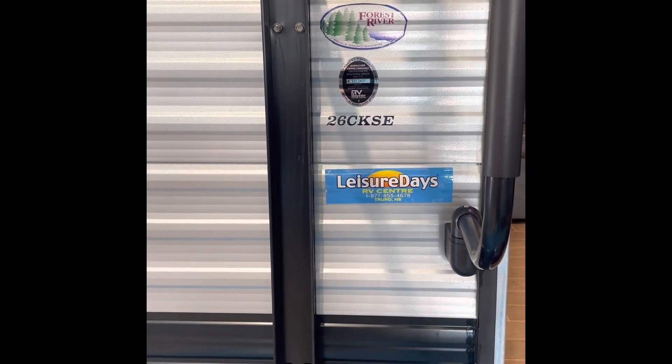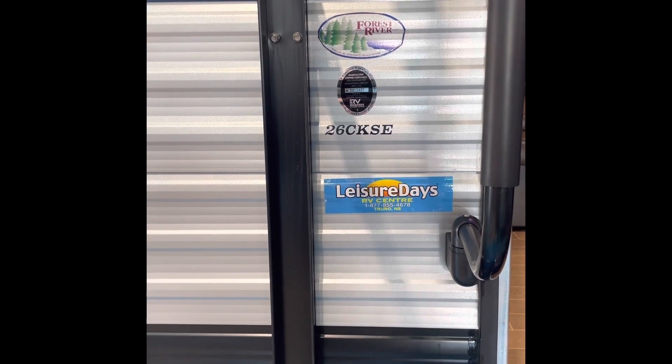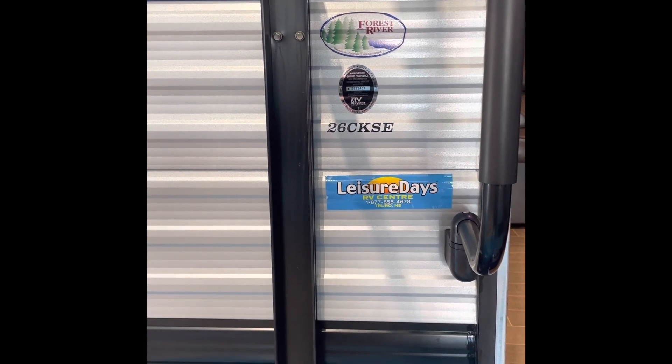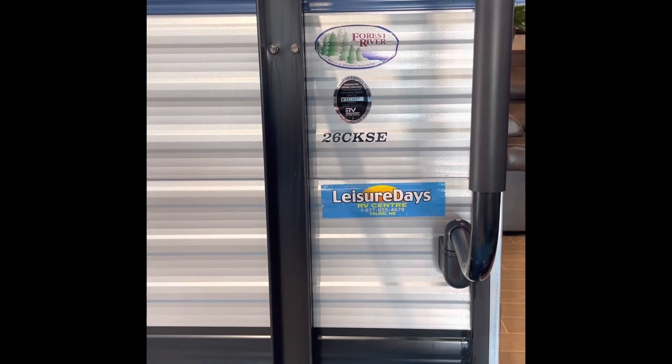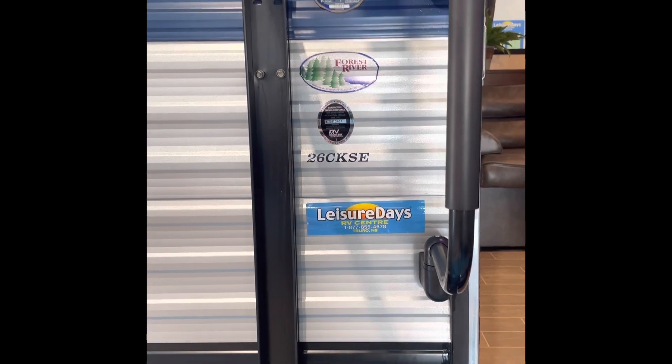Hi Tammy, it's Barry from Leisure Days. I wanted to start off by showing you the 2020 Grey Wolf 26 CKSE. It is in our showroom so it's very easy to show and get a video for you right now. So without further ado, let's get going.